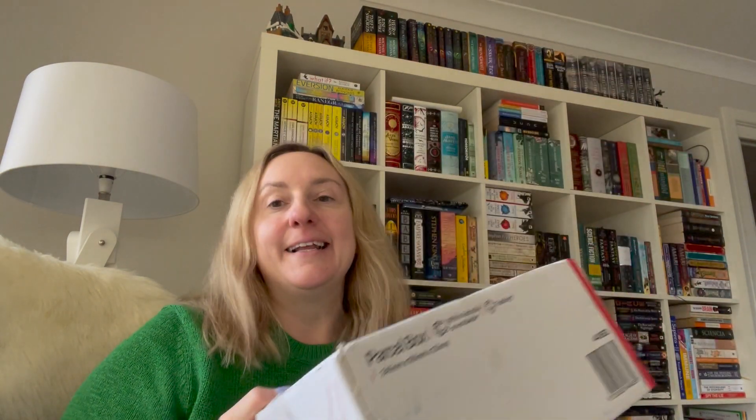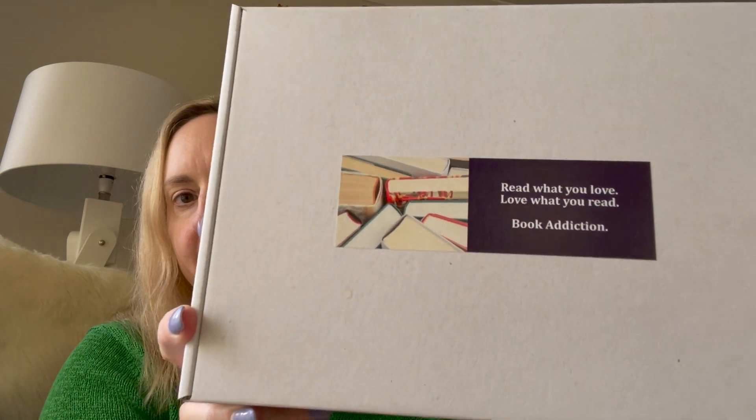So without further ado, let's see what's in this box. I have already cut open the sides, but I haven't actually opened it because I thought it'd be super exciting to see what's in it. So this is Book Addiction. Read what you love, love what you read. That's pretty cool. And let's see how this opens.